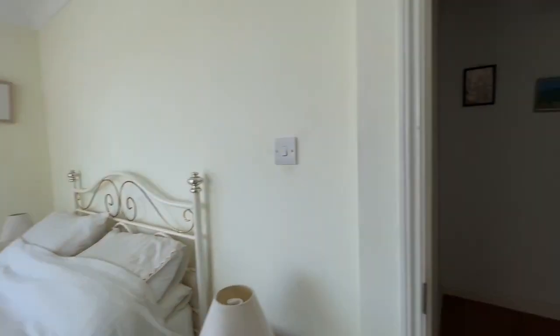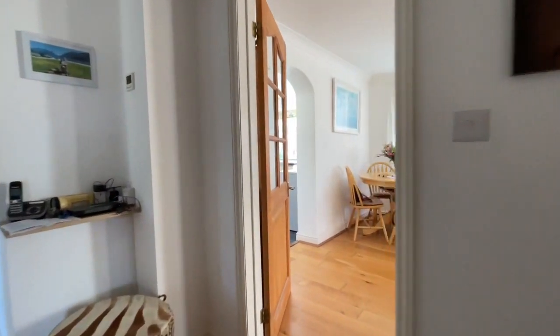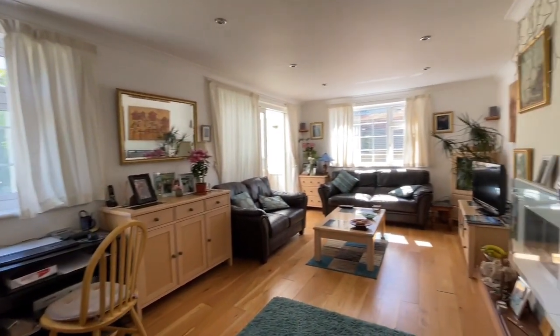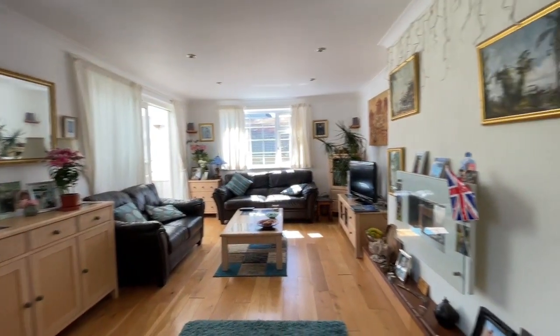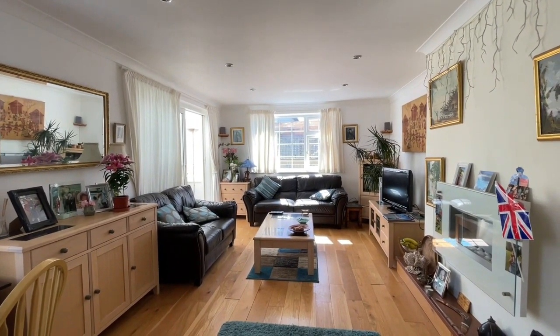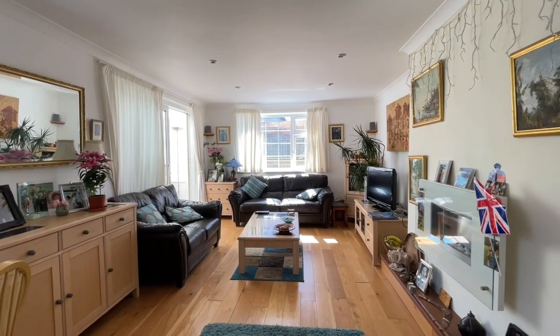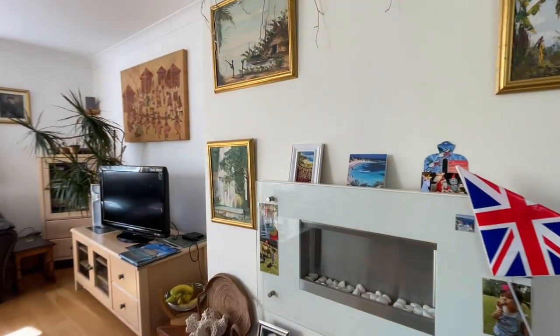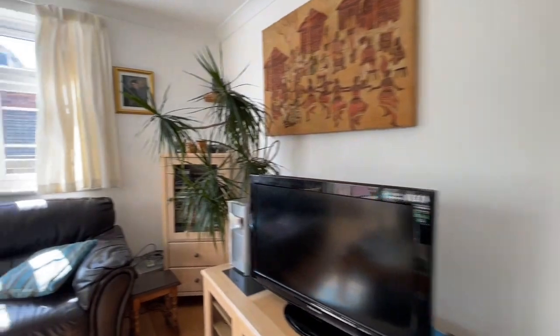We'll take you into the lounge. Great size lounge with a nice wood floor. We've got a window to the rear, one to the side, and double doors out into the little conservatory. Plenty of power points, a little wall-mounted electric fire, and TV points.